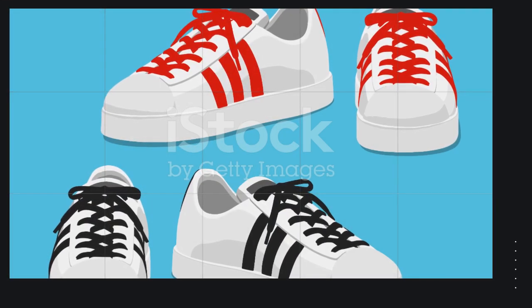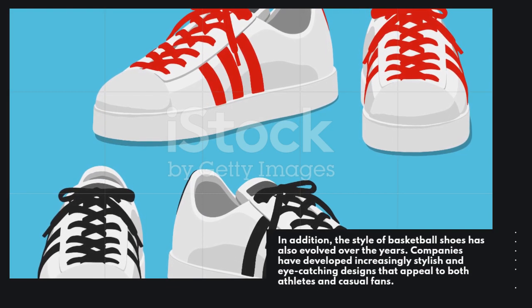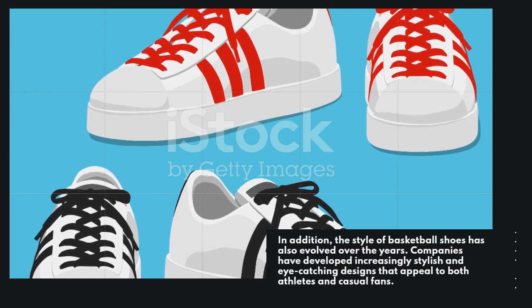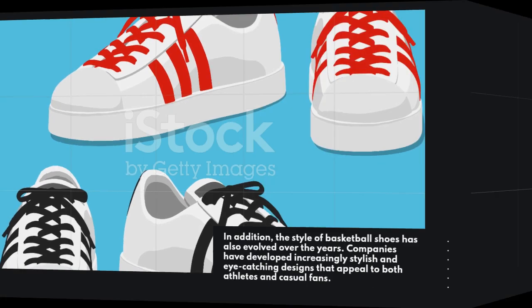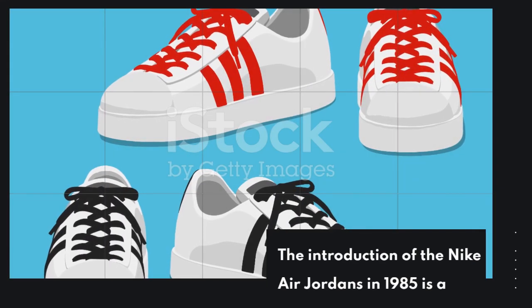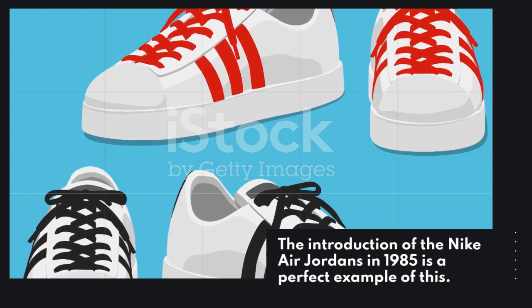In addition, the style of basketball shoes has also evolved over the years. Companies have developed increasingly stylish and eye-catching designs that appeal to both athletes and casual fans. The introduction of the Nike Air Jordans in 1985 is a perfect example of this.